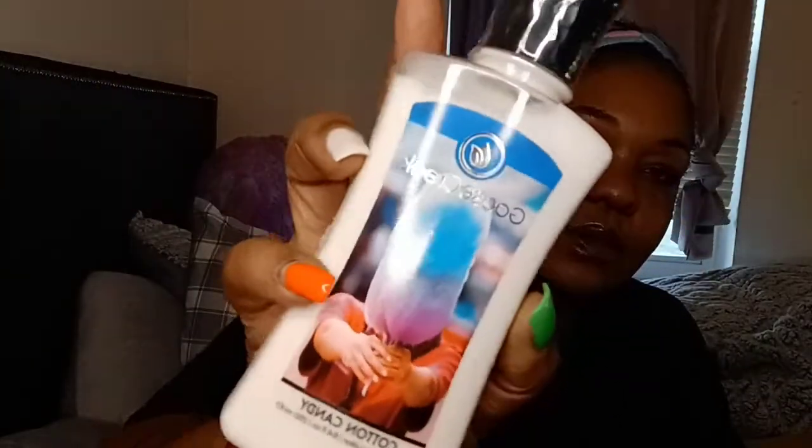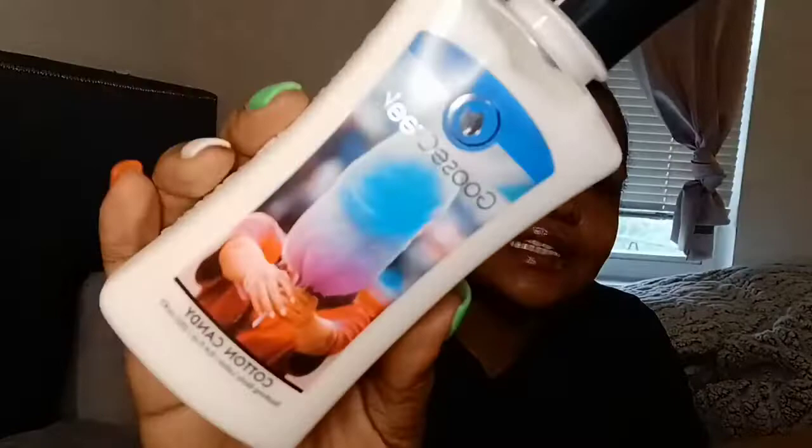This one is Cotton Candy. It's got the little cotton candy on the front — that is really really cute. It has cotton candy, sweet sponge, sugar, blue raspberry, and strawberry. Let's see what she smells like. I do get that nice cotton candy, more of a raspberry feel. I don't get too much of the strawberry — more like the cotton candy and the blue raspberry. That smells pretty good. Can't wait to use it.